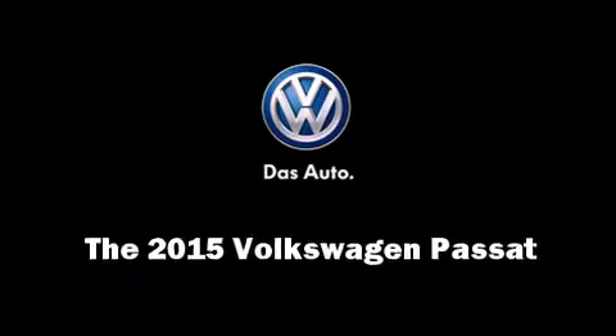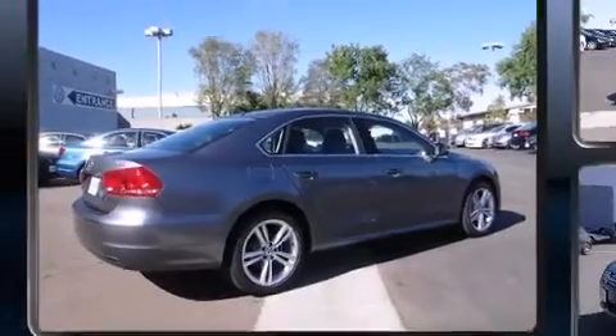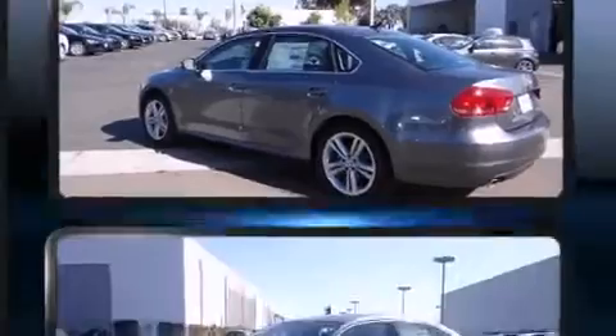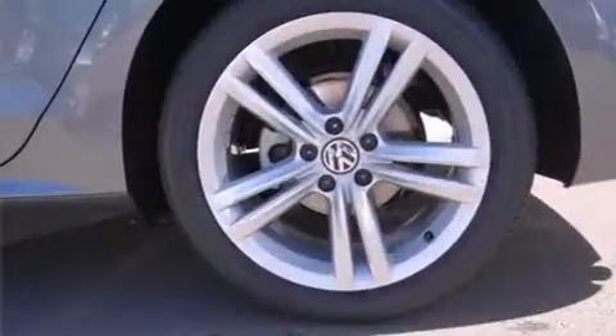Outstanding design defines the 2015 Volkswagen Passat. This four-door, five-passenger sedan offers the features and options for which you've been searching. It features an automatic transmission, front-wheel drive, and a two-liter four-cylinder engine.